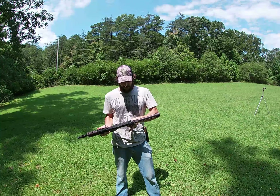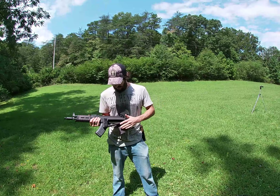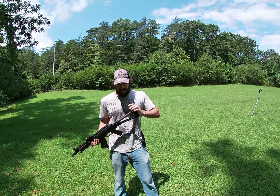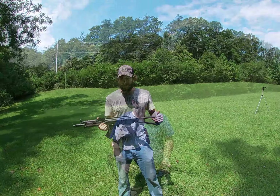But all in all, super awesome. Like the triangle stock — you can fold it if you want to. Is that a stock or a brace? It is technically a brace. But they perform really well, all in all. Really good product.